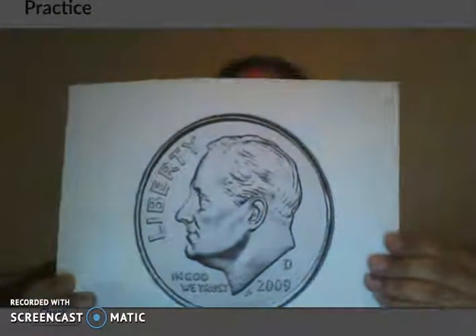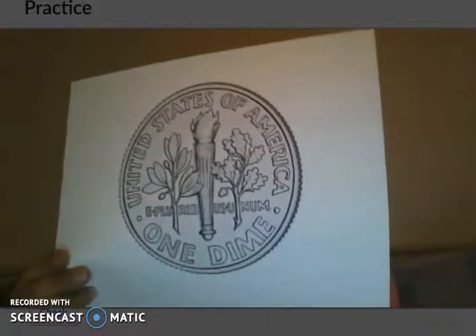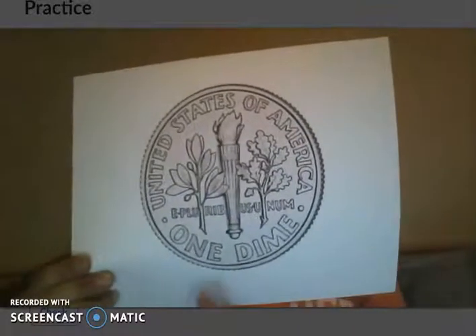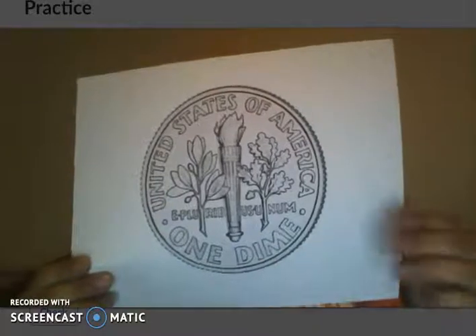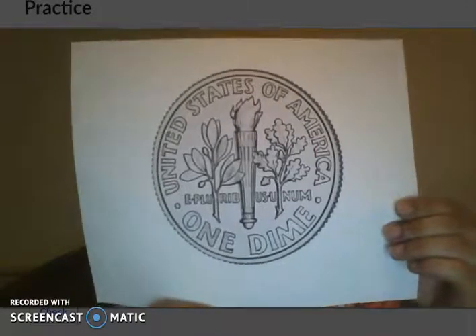We then have the dime. The dime is worth 10 cents. On the back it does tell us that it's worth 10 cents — it says 'one dime,' so at least it tells us that it's a dime. It is worth 10 cents, so 10 pennies.